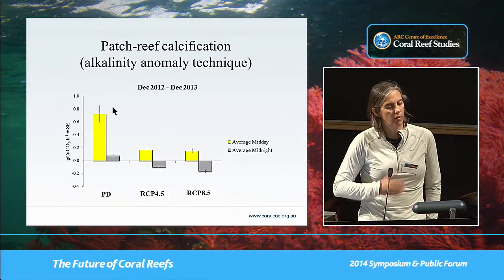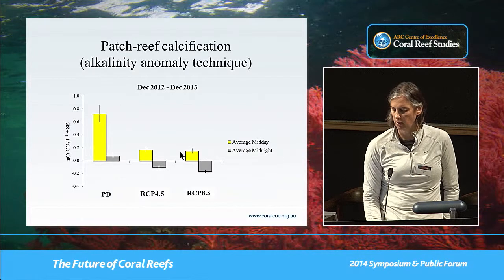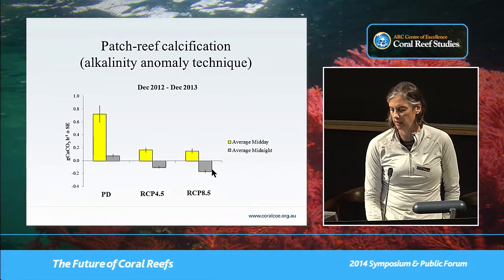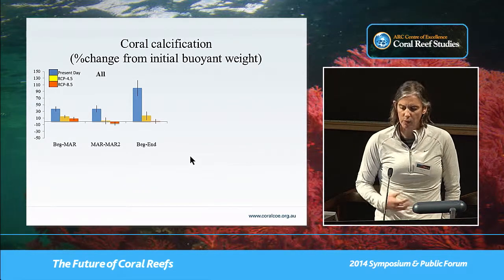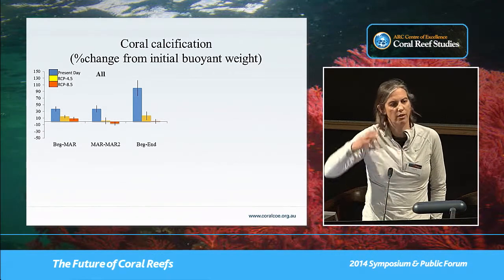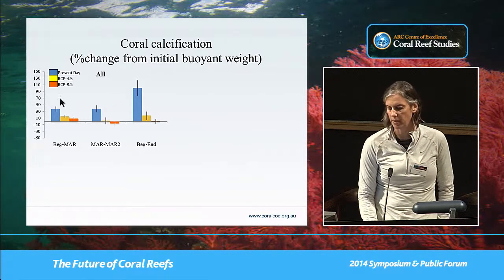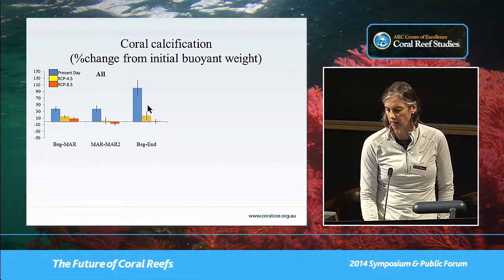We looked at night versus day calcification rates. Not surprisingly, given how many corals disappear, we saw dramatic drops in the daytime calcification rate. But equally, like in our previous summer experiment, we see a dramatic increase in the rate of nighttime calcification throughout the whole experiment. We wanted to look specifically at coral calcification — the previous data showed the whole patch reef including calcification by things like Halimeda and sediments.